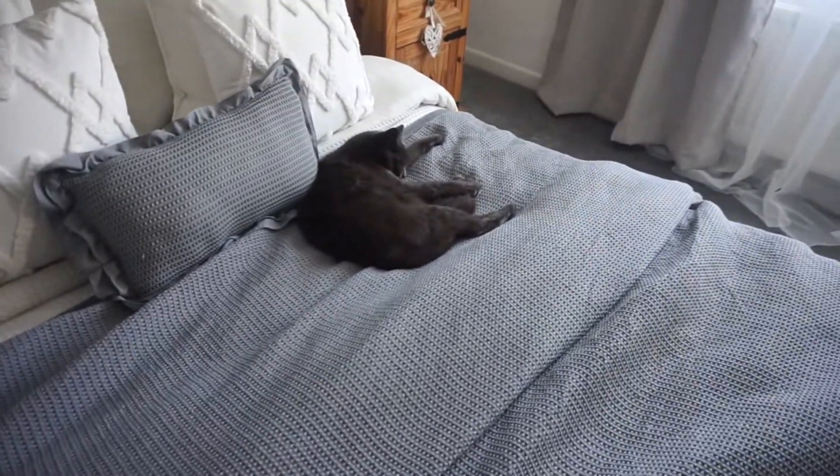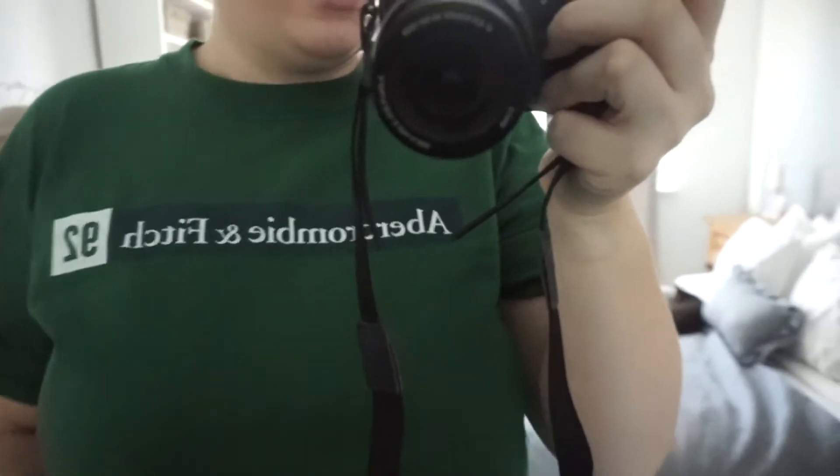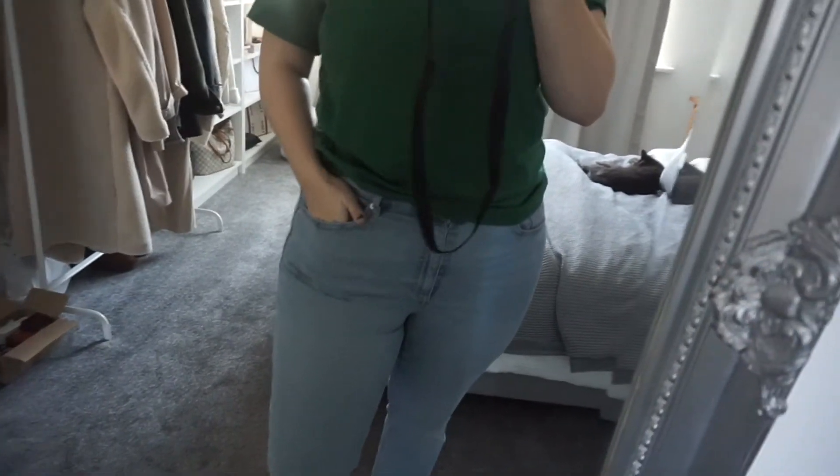I also got this t-shirt which I want to quickly show you — it's an Abercrombie & Fitch t-shirt and I only got it for £3.50 on Vinted. As you know, I've been really trying to shop sustainably. I also got these from TK Maxx and these are Zara — I believe they were around £13.